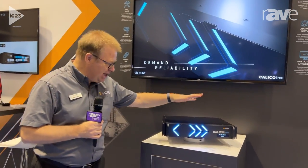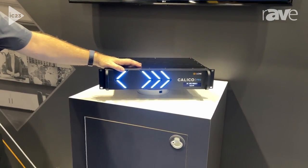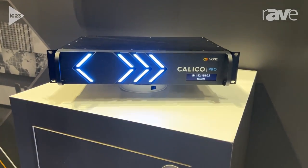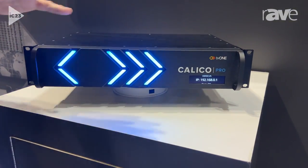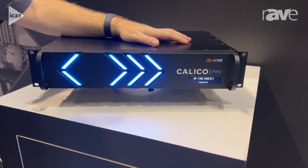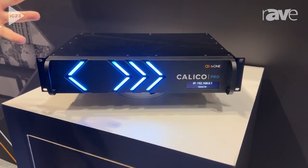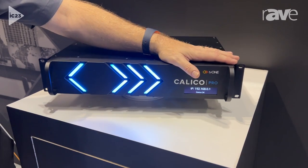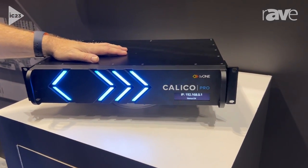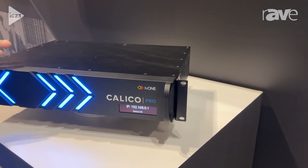Come closer, have a look at this. This is Calico Pro — our brand new video processing technology. You've probably heard of Corio, Corio Master and Corio Master 2. We've brought this here to give you a preview of what we're working on with our R&D team. We're really excited to show it. It's going to be super powerful, capable of lots and lots of video windows, and it's going to work of course in 10-bit and HDR as well.